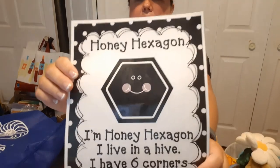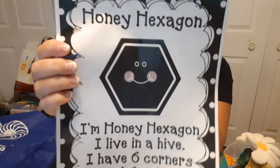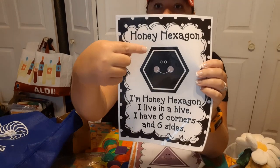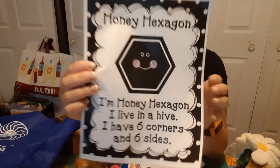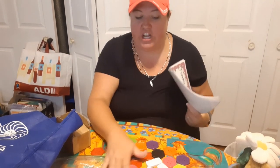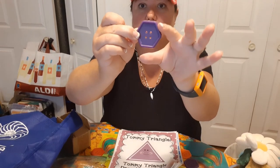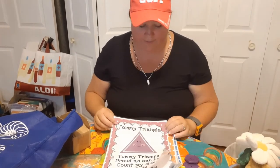Next let's look at Honey Hexagon: 'I'm Honey Hexagon, I live in a hive, I have six corners and six sides.' So a hexagon has one, two, three, four, five, six sides and one, two, three, four, five, six corners. Let's see if we can find that shape in our pile of shapes — look for a shape that has six corners and six sides. You can feel the button and count — one, two, three, four, five, six. Hexagon!